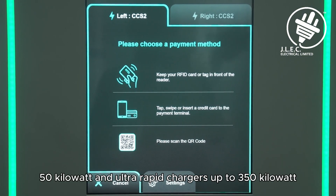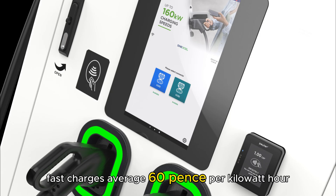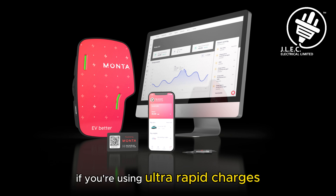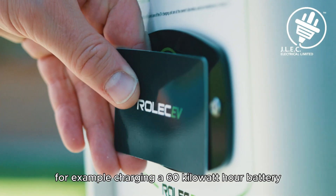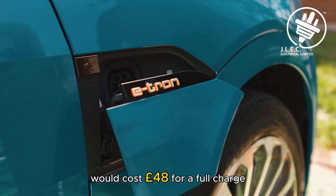Fast chargers at 50 kilowatt and ultra-rapid chargers up to 350 kilowatt are pricier. Fast chargers average 60 pence per kilowatt hour, while ultra-rapid chargers can cost 80 pence to £1 per kilowatt hour. If you're using ultra-rapid chargers, you'll pay for the convenience of a quicker charge. For example, charging a 60kWh battery at 80 pence per kilowatt hour would cost £48 for a full charge.